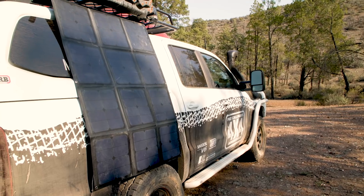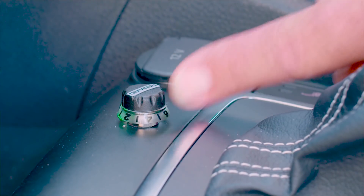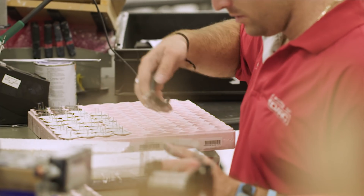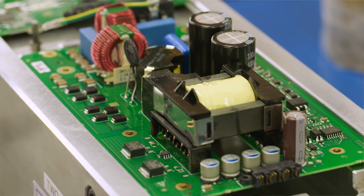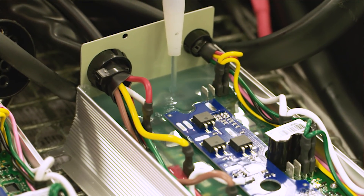I've been using Redarc gear for more than a decade, and I'm not just talking about one product either — solar panels, inverters, gauges, smart battery systems, brake controllers — and they have never let me down. I think it's because Redarc is a company that never rests on its laurels, constantly innovating and expanding its capacity to produce industry-leading products, made in Australia for Australian conditions.